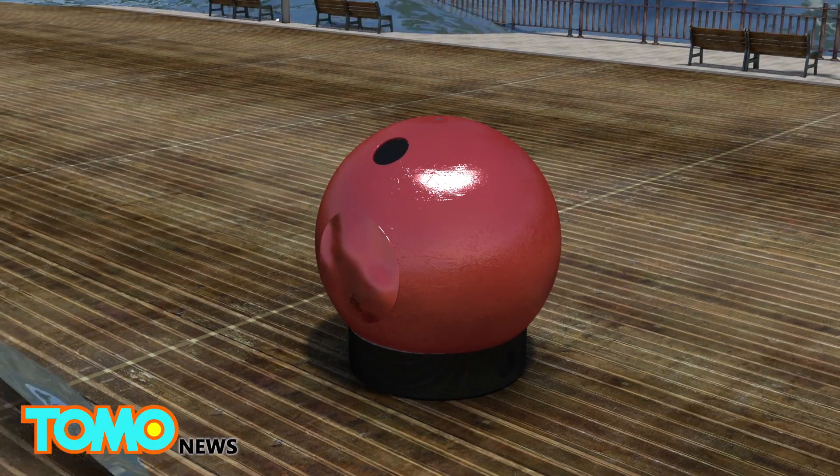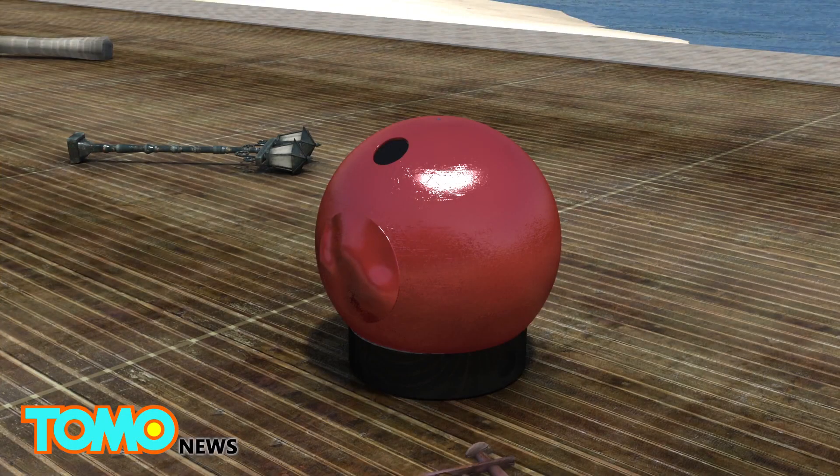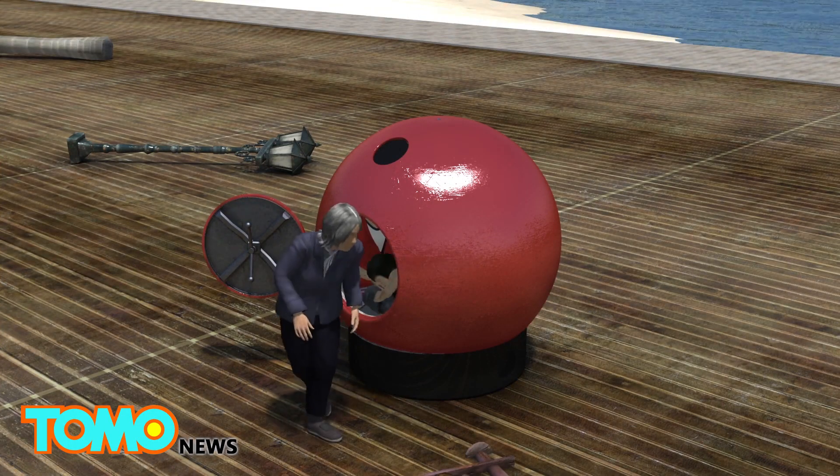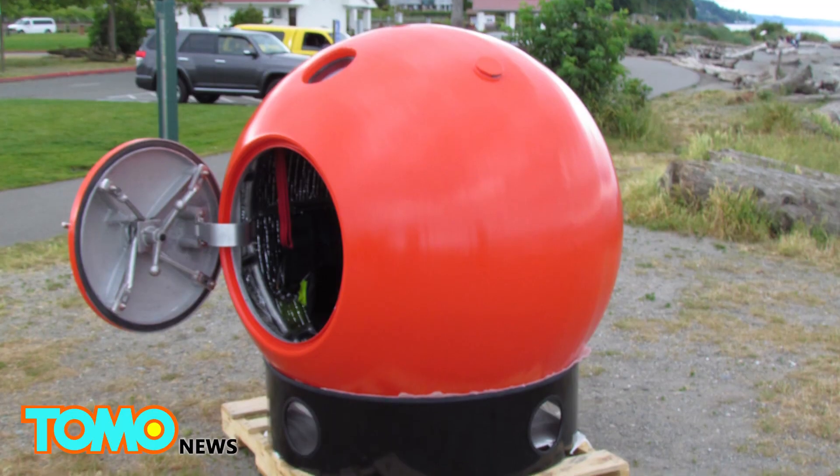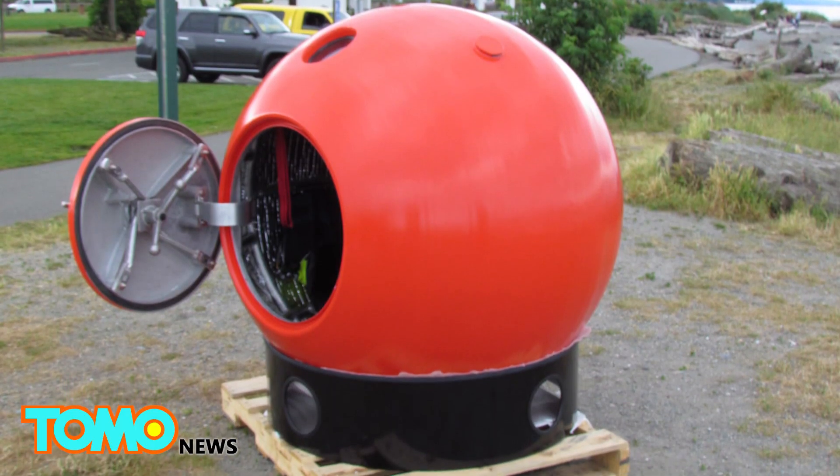Tsunami waves typically flow around 25 miles per hour, but Survival Capsule's tests have found that the capsule can withstand impacts from objects at up to 75 miles per hour. Survival Capsules are currently available for pre-order.